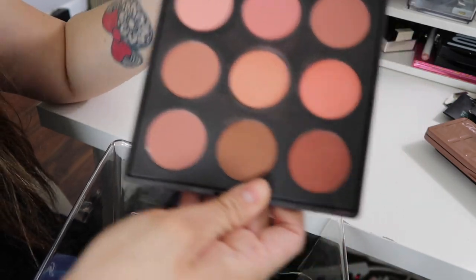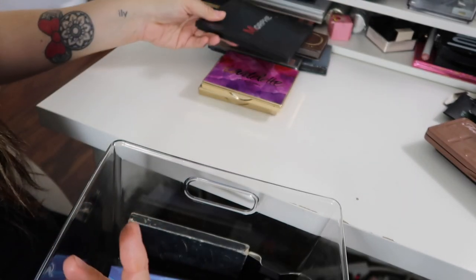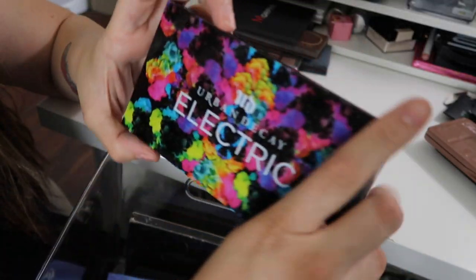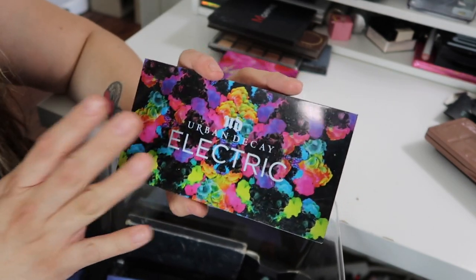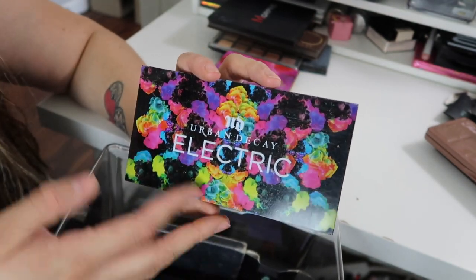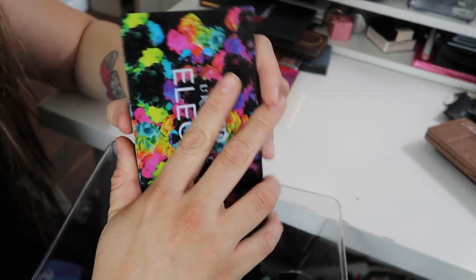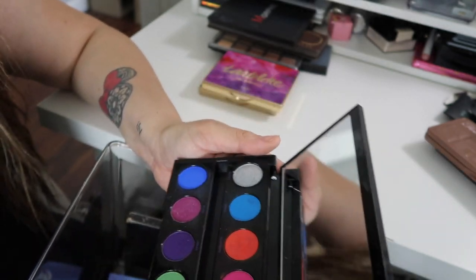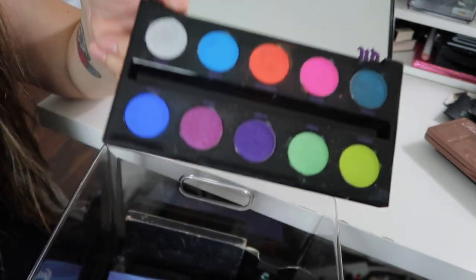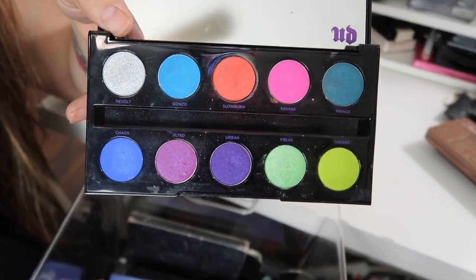I have a Morphe Blush Palette which I am definitely going to be keeping — I love palettes with blushes. This is the Urban Decay Electric Palette and I'm definitely keeping this one. My husband gave this to me for my birthday or Christmas — one of those two. One of my favorite palettes; I remember I was so excited to get it. The colors are so out there — definitely keeping that one.